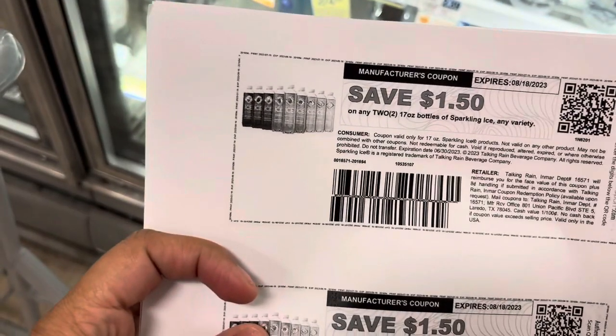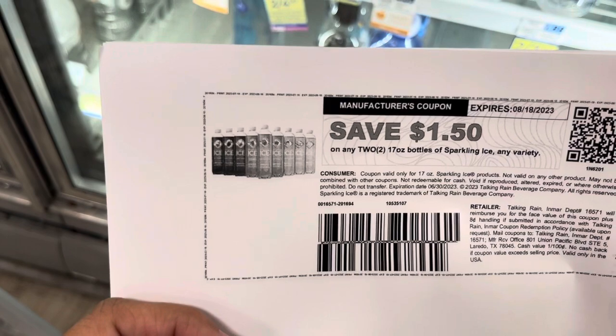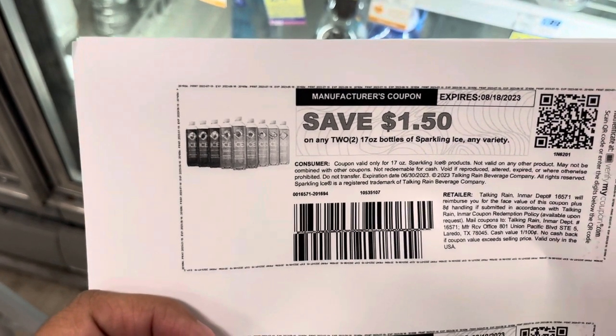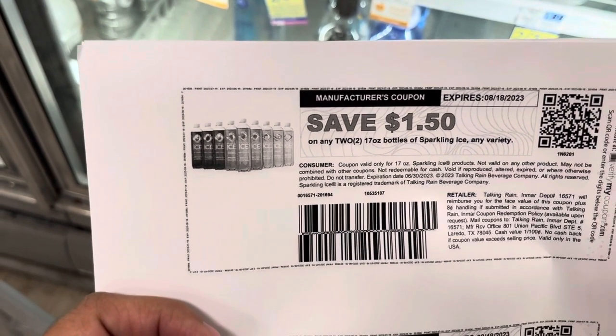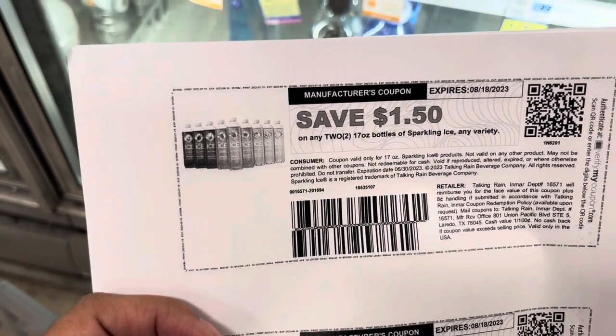I'm going to pick up some Sparkling Ice to top off this transaction. Here are the coupons - it's $1.50 off two of the 17-ounce bottles of Sparkling Ice, any variety. I'm going to grab four: it's buy two get one free, so I'll be paying for three and get one free. But when you buy four you get $4 back, so I'll grab four.